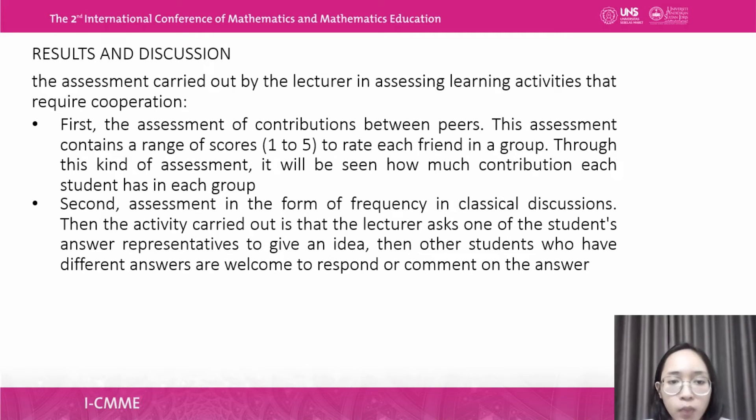The assessments carried out by the lecturer to assess learning activities requiring cooperation include two forms. First, assessment of contributions between peers, using a score range from 1 to 5 for each group member — this peer review helps the lecturer see how much each student contributes. Second, assessment based on frequency of participation in class discussion, where the lecturer asks one student's ideas and other students with different answers are welcome to respond and comment.